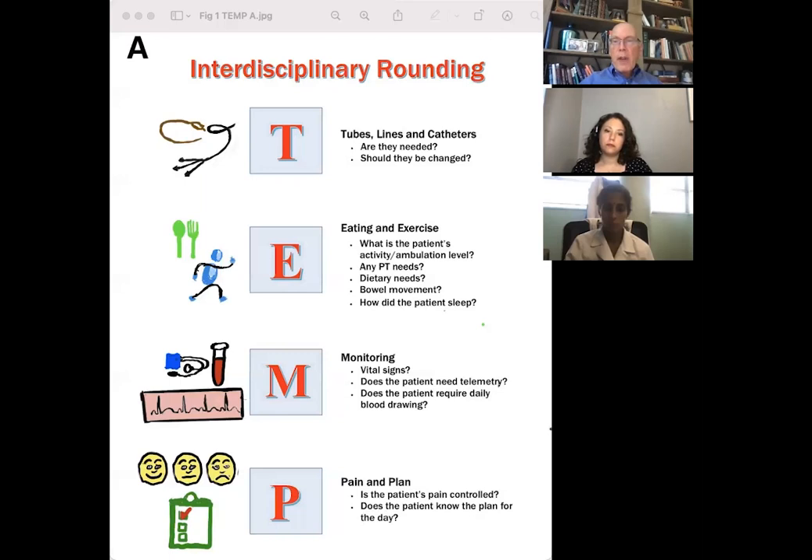M is for monitoring — how frequently should vital signs be obtained, does the patient need telemetry, does the patient require daily blood drawing? And finally, P is for pain — is the patient's pain under control? And plan — does the patient know the plan for the day?